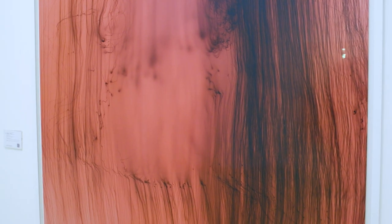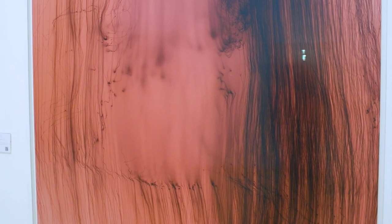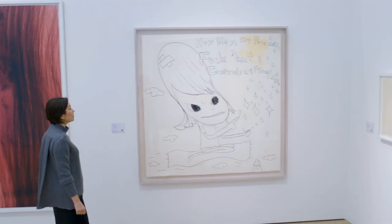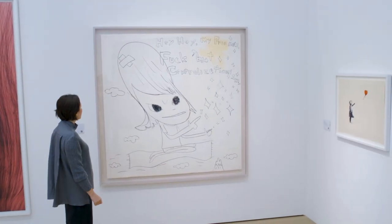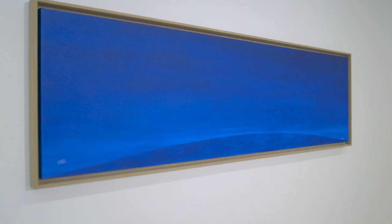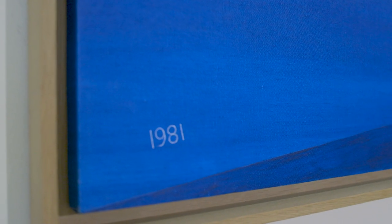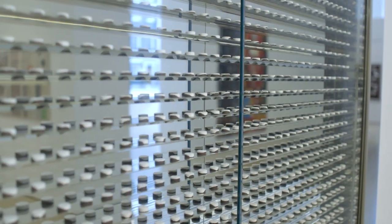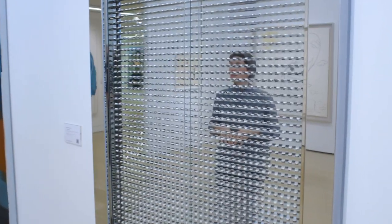Wolfgang Tillmans's Freischwimmer 27 is perhaps one of the most beautiful examples from the series. Yoshitomo Nara's Magic Carpet is one of the largest works on paper that the artist has made. Ed Ruscha's 1981 Future is a dreamy example of his conceptual practice, and Damien Hirst's very minimal cabinet, The Body of Christ.